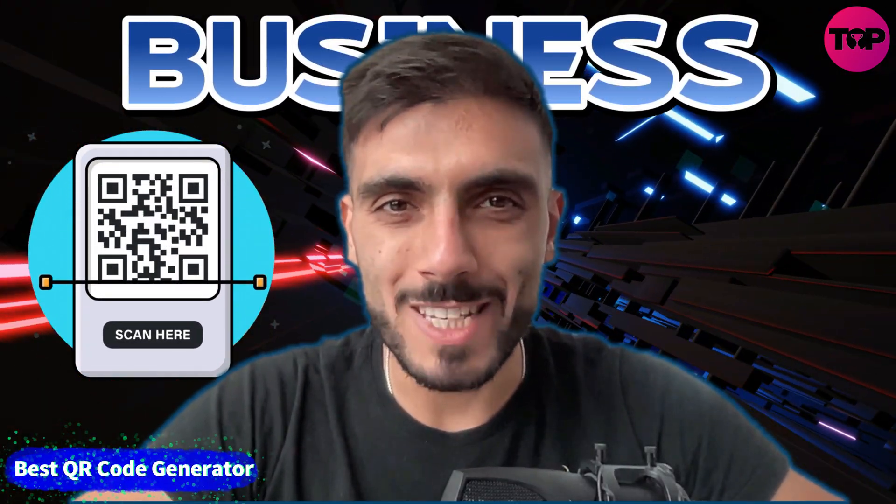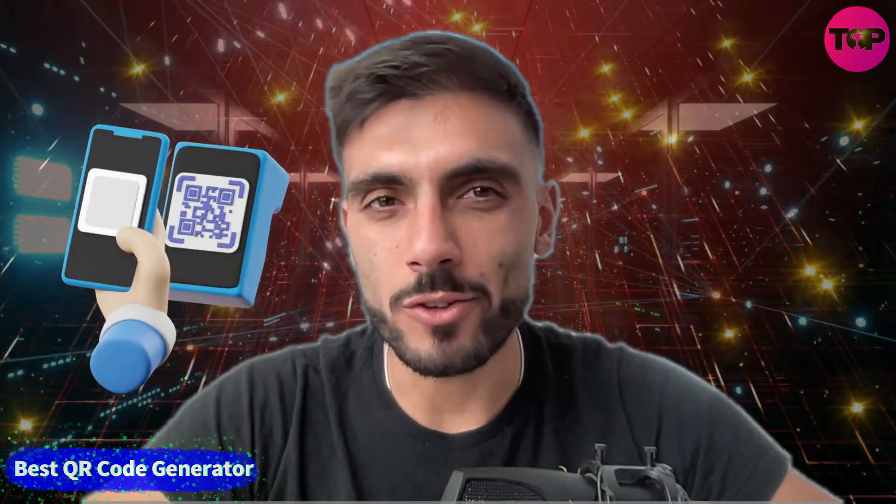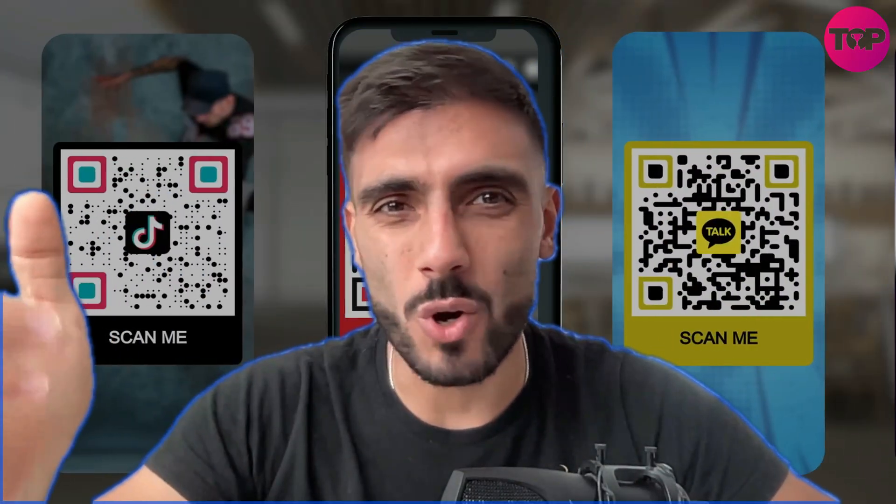Using QR codes for your business? Not all generators are equal. The best ones offer powerful tools beyond just codes. Here is what to look for.